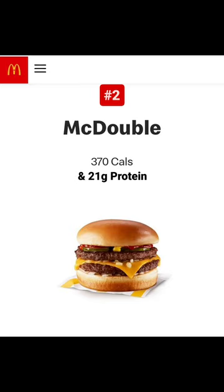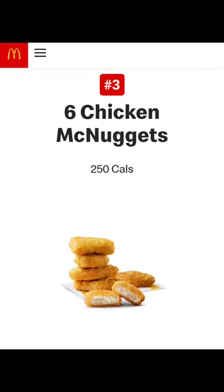2. McDouble. 370 calories, 21 grams of protein. 3. Six-piece Chicken McNugs. 250 calories, 16 grams of protein.